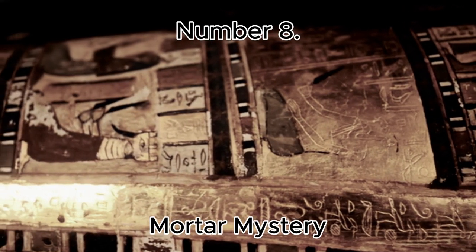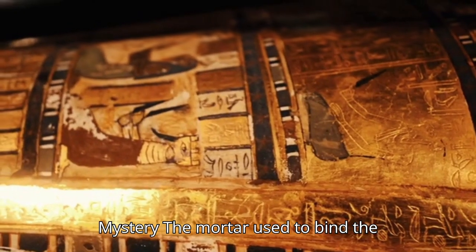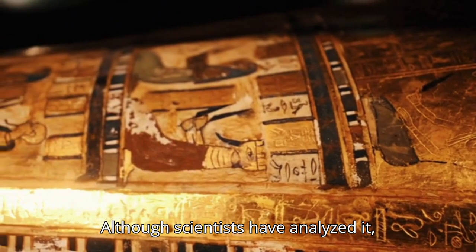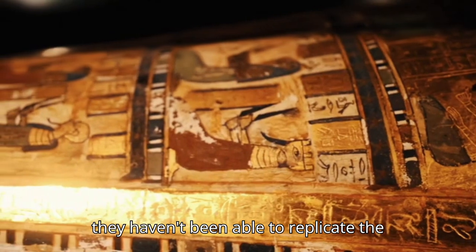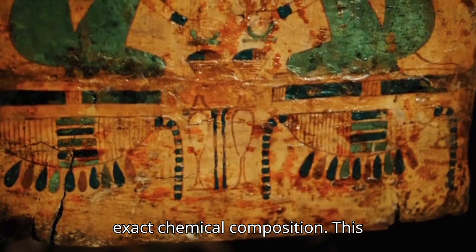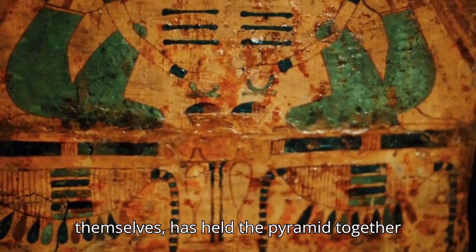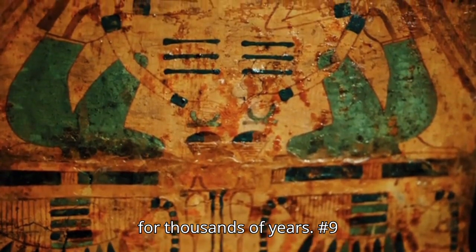Number 8: Mortar Mystery. The mortar used to bind the stone blocks together is still a mystery. Although scientists have analyzed it, they haven't been able to replicate the exact chemical composition. This ancient mortar, stronger than the stones themselves, has held the pyramid together for thousands of years.